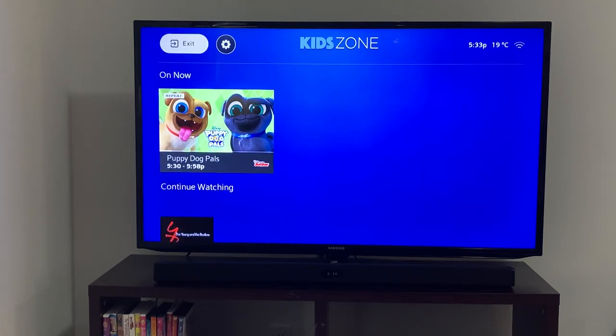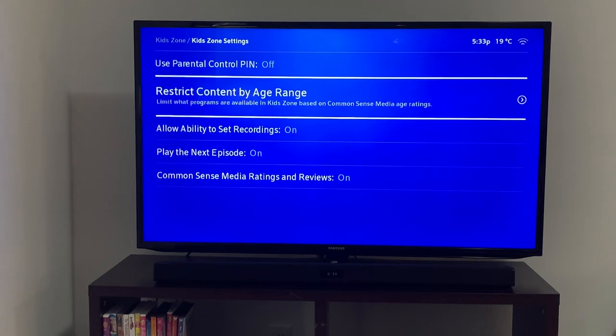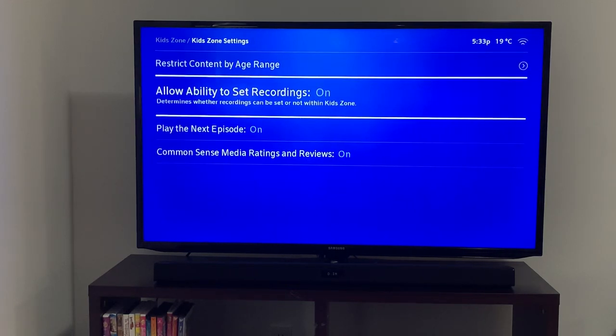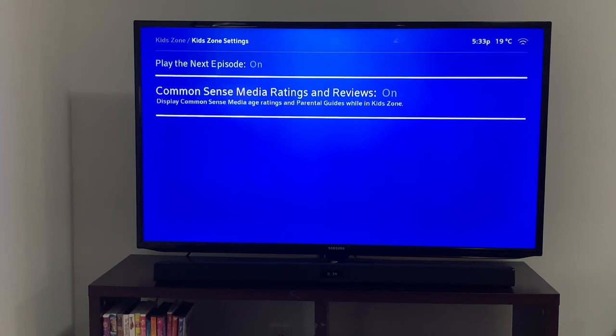We're going to go up here and check it out. Right now the parental control pin is off — I haven't restricted the content, the ability to set recordings, play next episode, and then you have the Common Sense Media ratings.